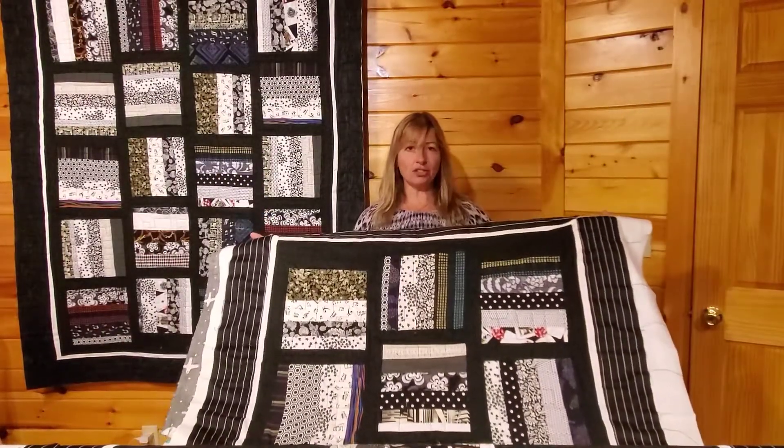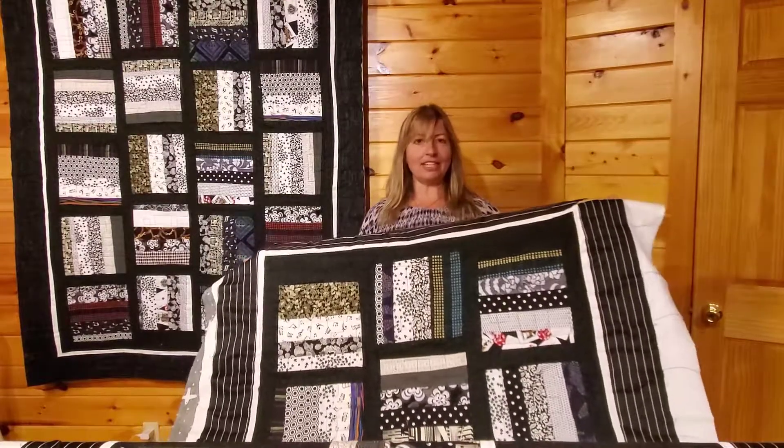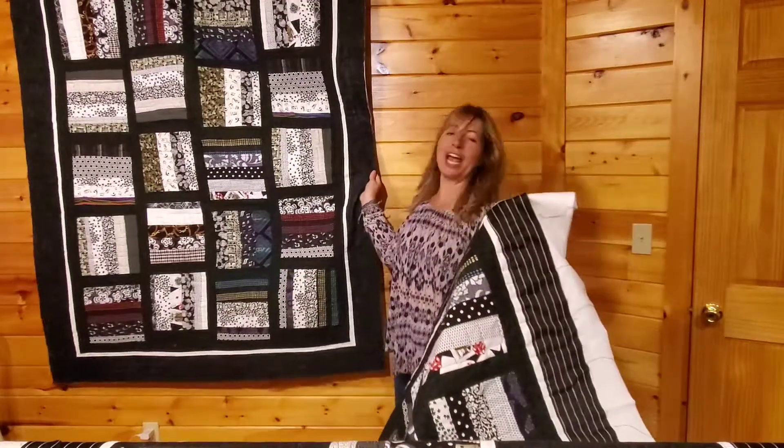This too will get taken off and trimmed and get returned to the customer for her to be able to put binding on it. It will be given as a gift, and you can also see the first one that she has back here.